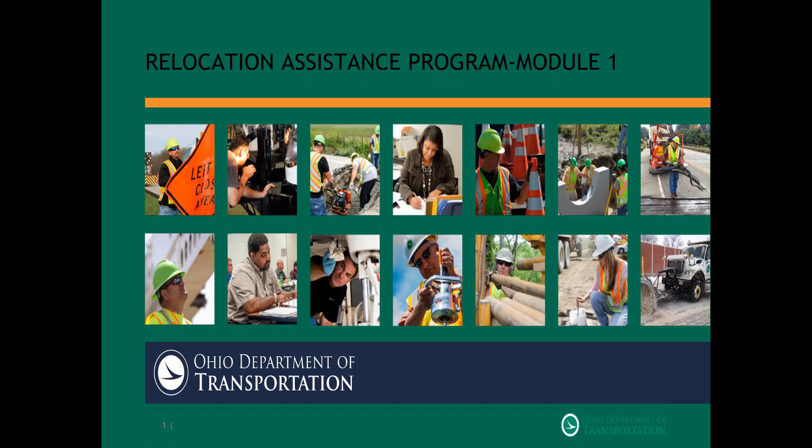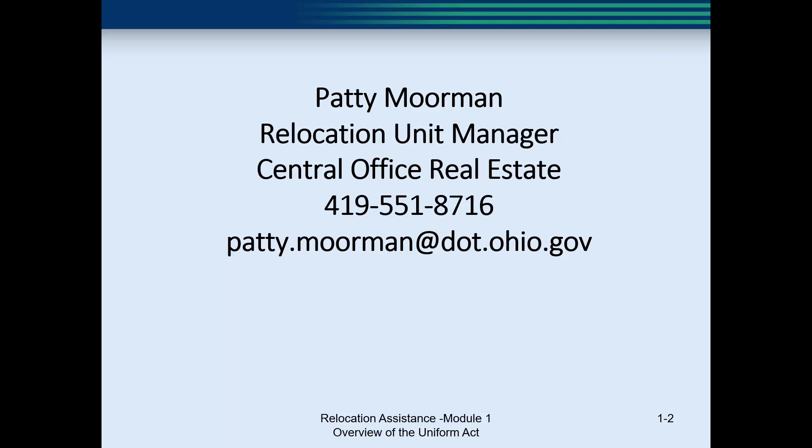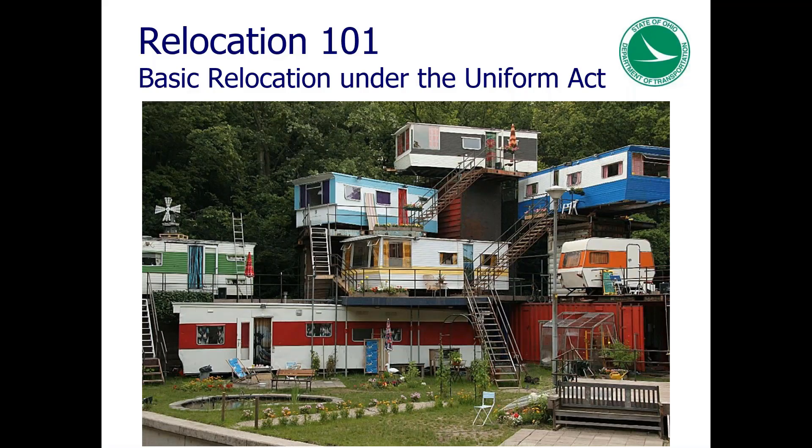Good morning. Thank you all for attending Relocation 101 — this will be Module 1. Before we begin Module 1, I want to provide you with a short introduction to the overall course and all the modules and how they are set up. Relocation 101 is an overview of the Relocation Assistance Program. The goals for Relocation 101 are to develop a deeper appreciation for the law and its sensitivity and fairness towards the displaced persons.